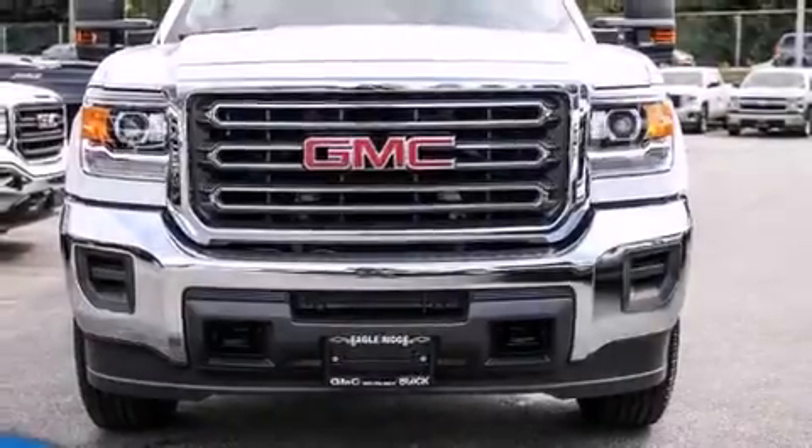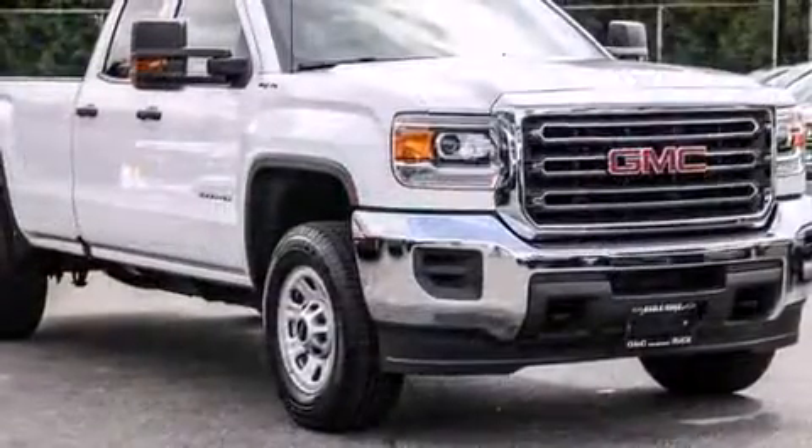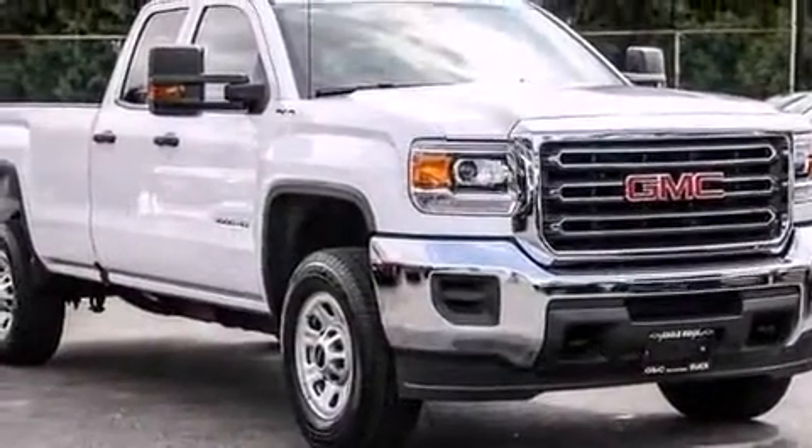The 2016 GMC Sierra 3500 HD. It features an automatic transmission, four-wheel drive, and a powerful eight-cylinder engine.